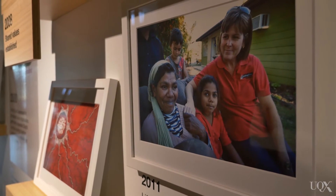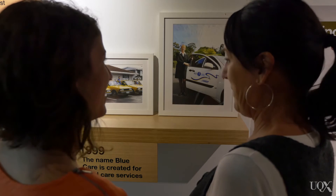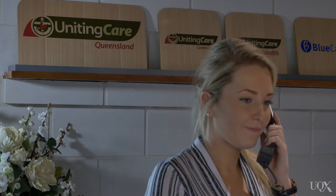The services we offer are health and community services such as the four private hospitals, hospital services, community services, disability services, the Lifeline crisis call centre, our Lifeline retail stores, as well as Blue Nursing community services and respite services. So we're quite a large community service organisation within not only Queensland but also within Australia.